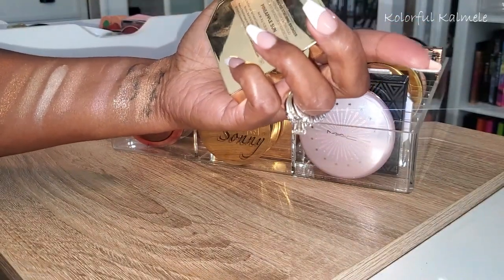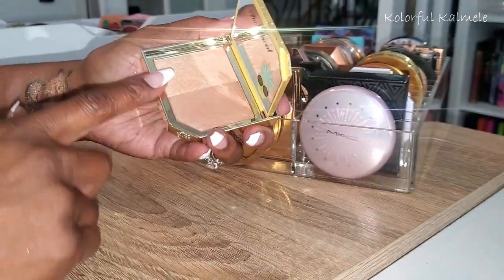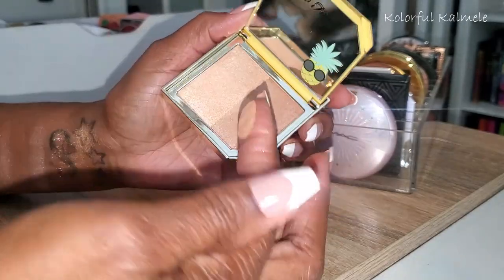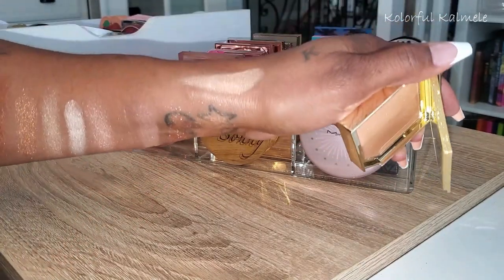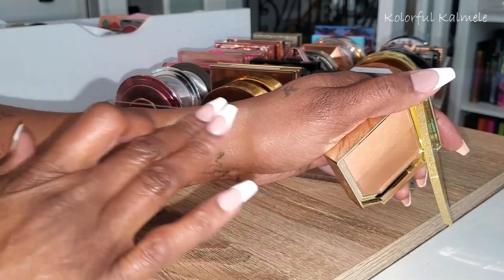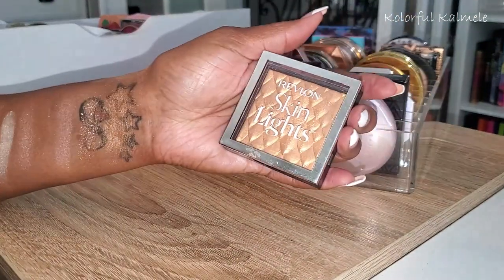Next I have this Too Faced Pineapple Sun — it's actually a duo called Pineapple Paradise Strobing Bronzer. Really cute packaging, with two different shades. This is clearly not made for me — it's too light. I could probably use the bronzer side more so as a highlight; it's pretty but a little too light for me.